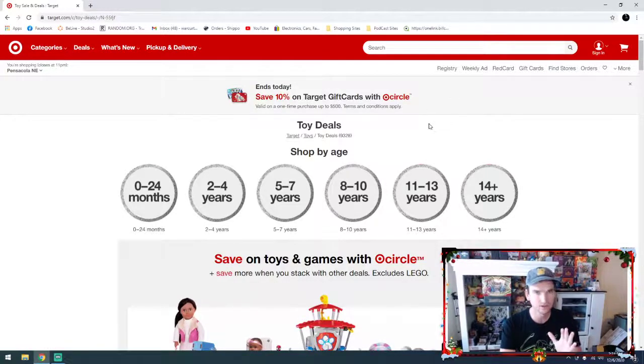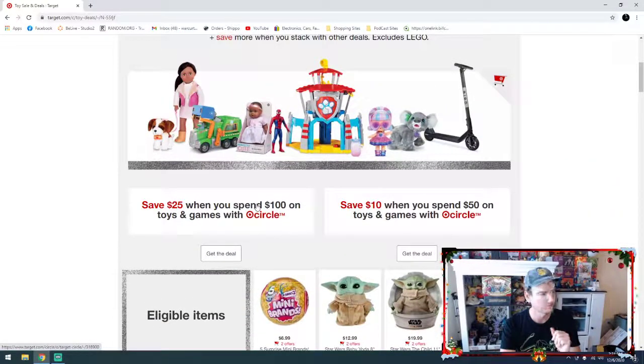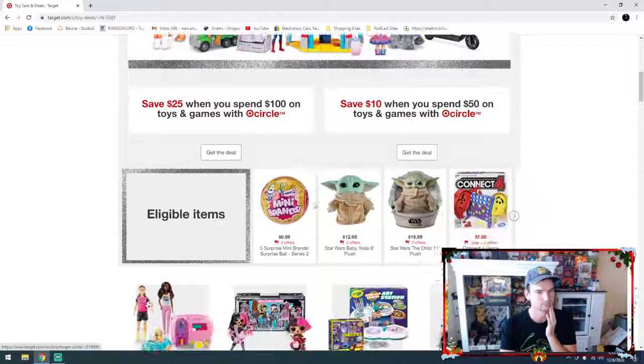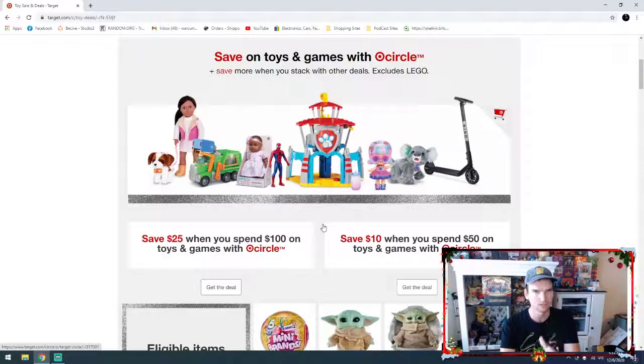So some fun deals — that's all, I wanted to make a quick video. Get out there. I believe the toy deal's going on through the 12th — the 12th of December. So from now through the 12th. And I think they're a one-time use, so make sure that you get your bang for your buck. Okay, that's all. Bye-bye.